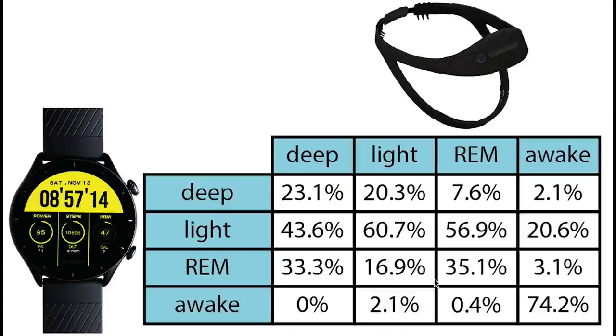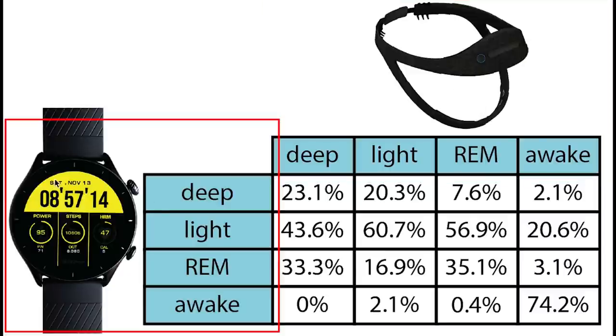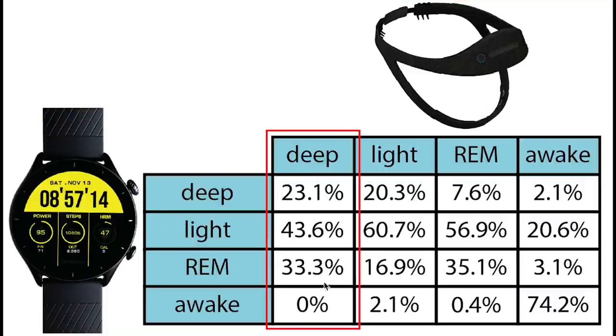Let's start by checking if the Amazfit GTR3 predicts the correct sleep stages at the right time. On top we have the sleep stages according to the EEG device and on the left the sleep stages according to the Amazfit GTR3. Each column sums to 100%, meaning we can see if the GTR3 predicted the correct sleep stages at the right time. I will highlight all the stages that are correctly predicted in green as I explain the results.